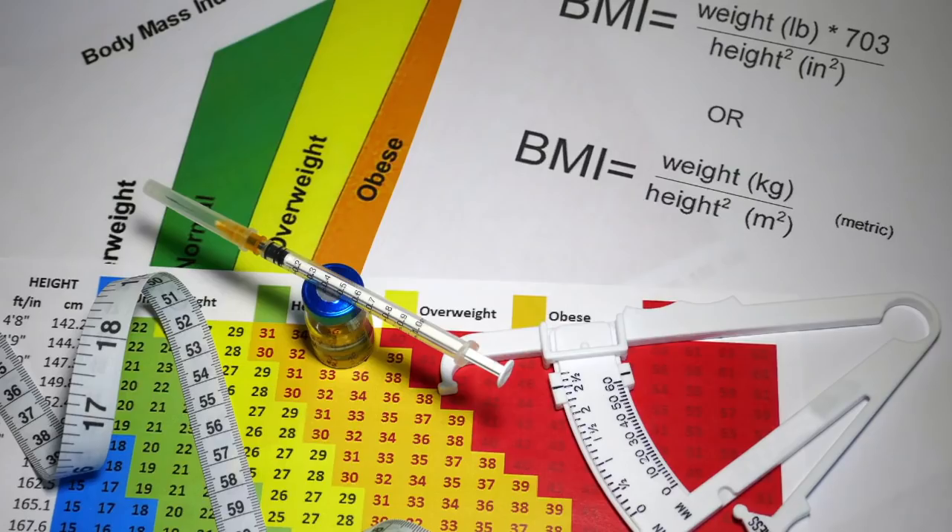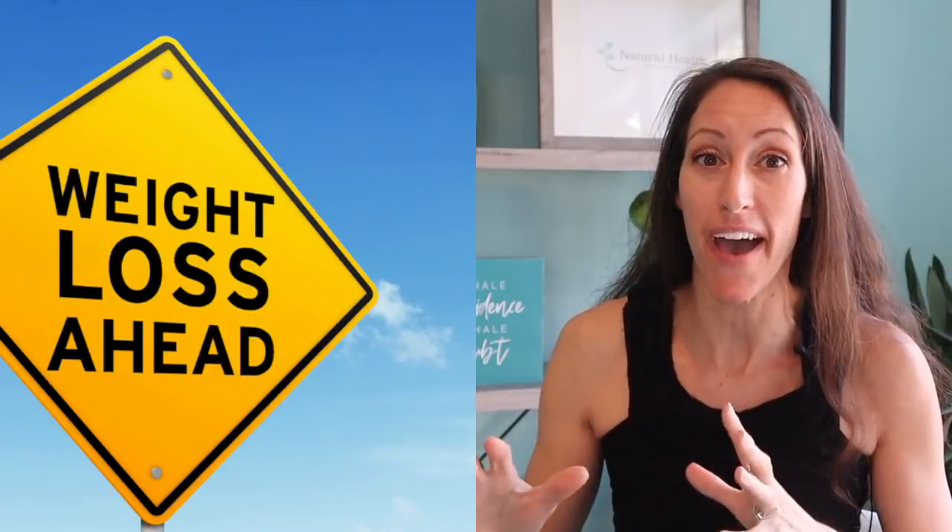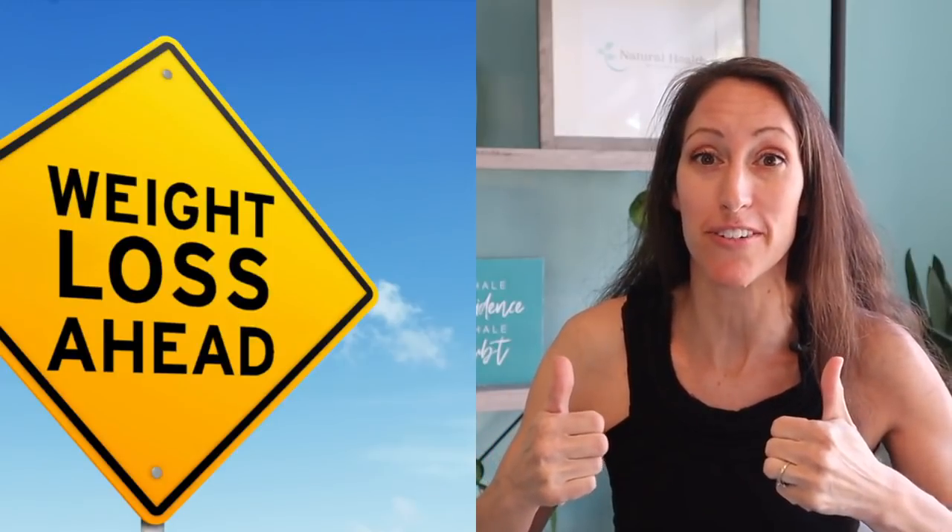Have you ever wondered if maybe there's literally a shot that could help you drop weight, stay thin, burn fat, improve your energy levels, and lower cholesterol all in one shot? Well, there is. I'm going to introduce you to that shot today.